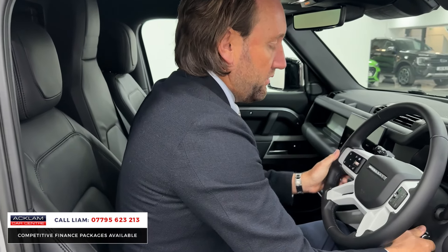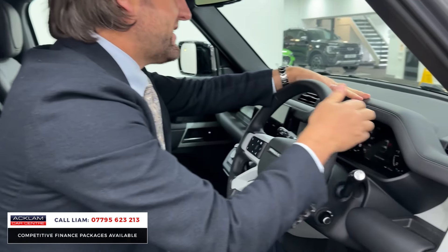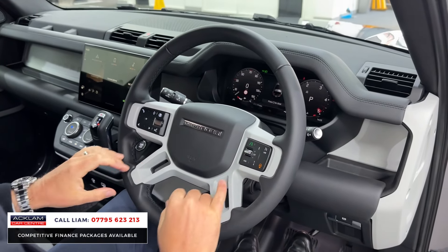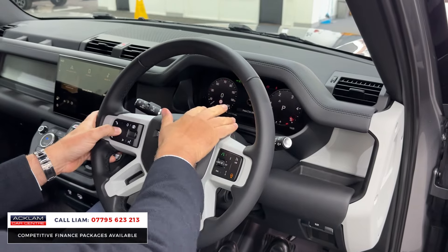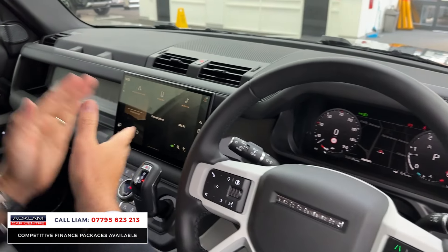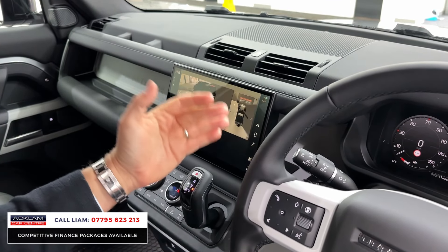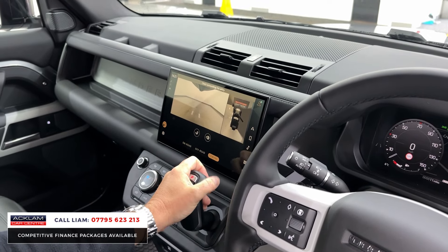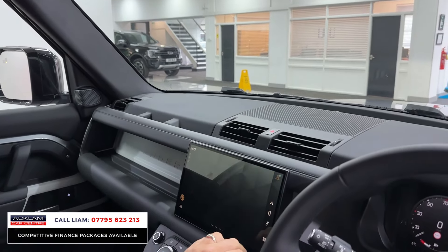Electric deployable tow bar, electric steering wheel, extended leather throughout because it's a HSE, heated wheel, adaptive cruise, automatic lights, automatic wipers. Full digital cockpit which can all be adjusted. The 11.4-inch Pivi Pro screen — it's the better screen. You've got your 360 camera with towing assist as well.